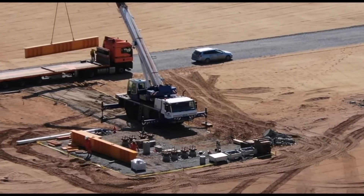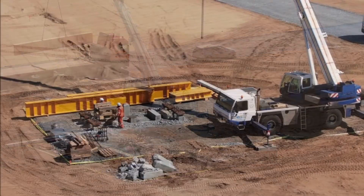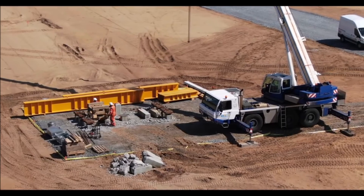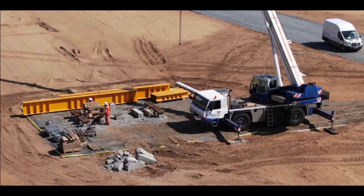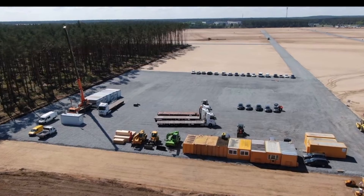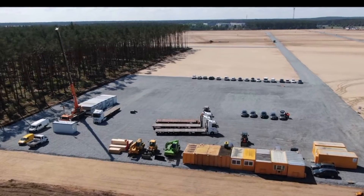Earlier this month, construction crews placed the first pile driver on the Giga Berlin area, hinting at an upcoming groundbreaking event in the near future. Pile drivers provide foundational support for buildings or structures, and Tesla is using this pile support system to build the foundation of Tesla's first European Giga factory. With the addition of load tests being performed at the site, Tesla seems prepared to begin the foundational work of Giga Berlin so it can start construction on the planned Model Y facility as soon as possible.